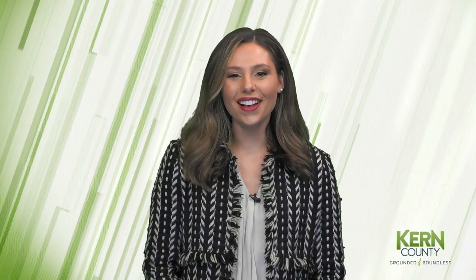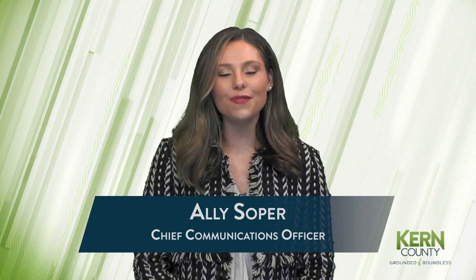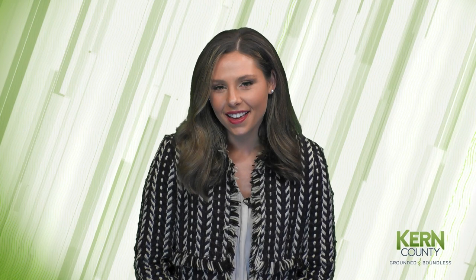And that does it for us on this week's Around Kern County. If you have a story you'd like to share, please visit kerncounty.com and fill out a submit story form. We'll see you right back here next week.